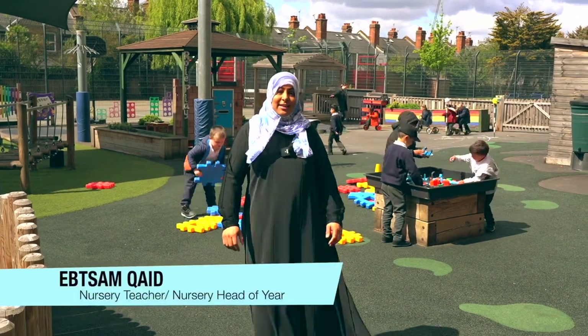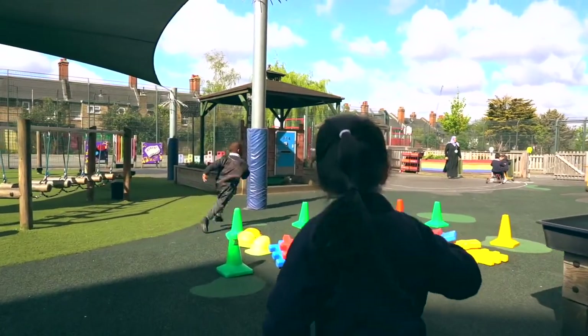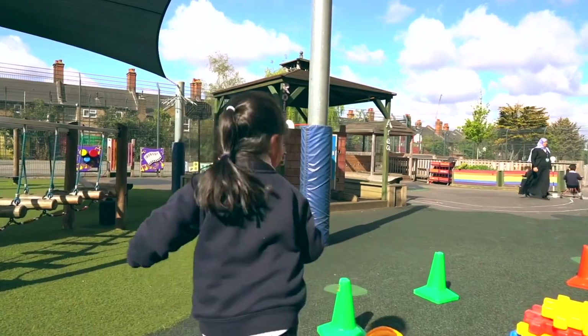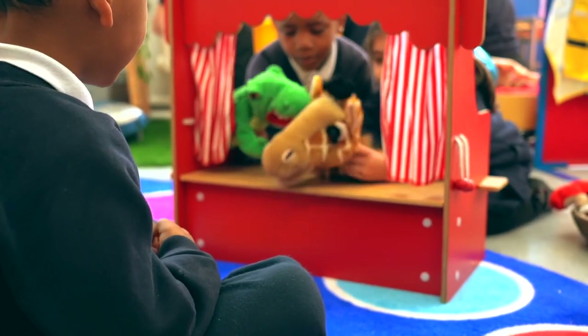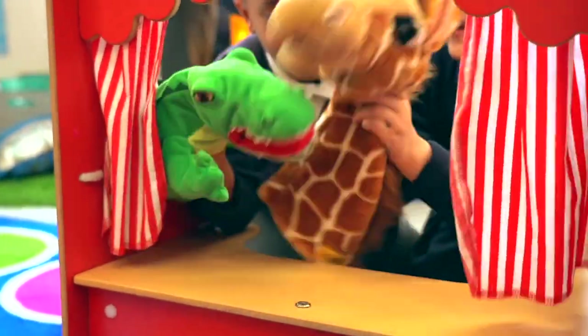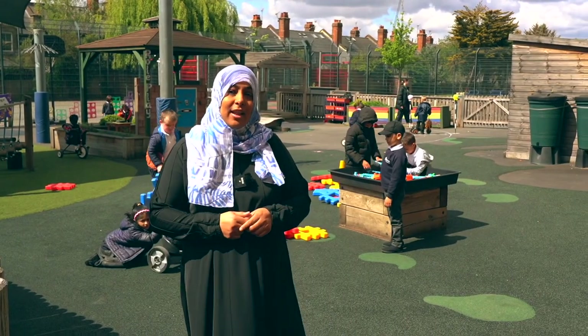Hi, I'm Niskaya, the Nursery Lead. At Hillbrook we have two nursery classes: Sunflower class and Honeysuckle class. In nursery there's no such thing as a typical day, because our pupils love to explore, follow their curiosity and learn through play. I love catering for their individual needs and watching them become independent learners. Let's go and take a look at our pupils engaging in their learning environment.